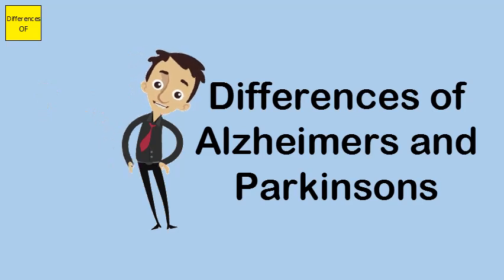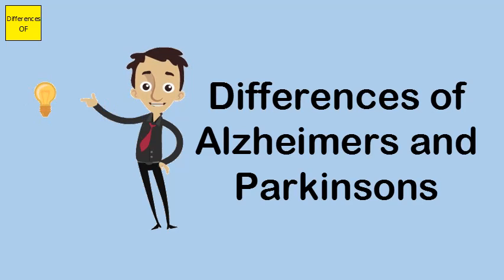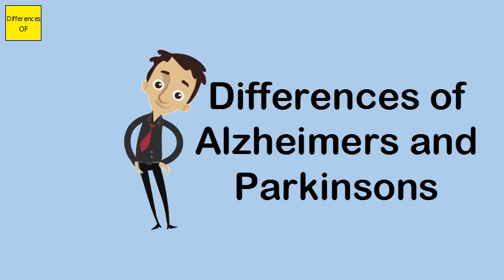Parkinson's disease can be traced to gender and genetics, as most people afflicted are men who have a family history of the disease. Both Alzheimer's and Parkinson's are degenerative brain diseases.